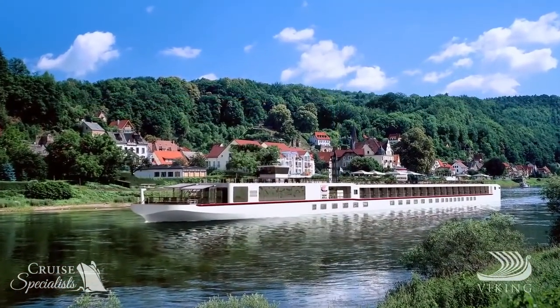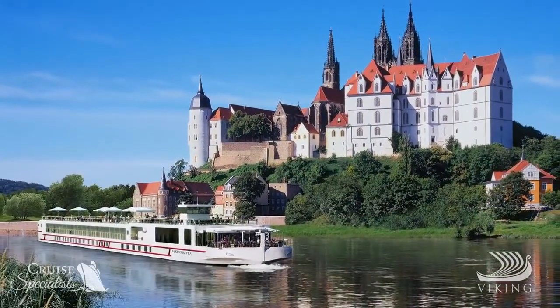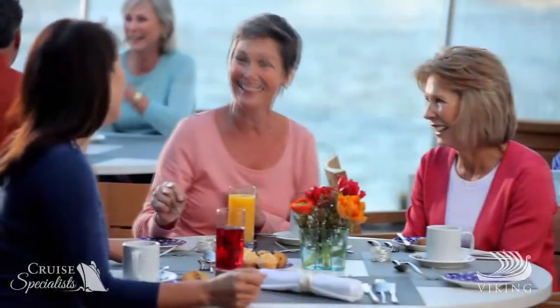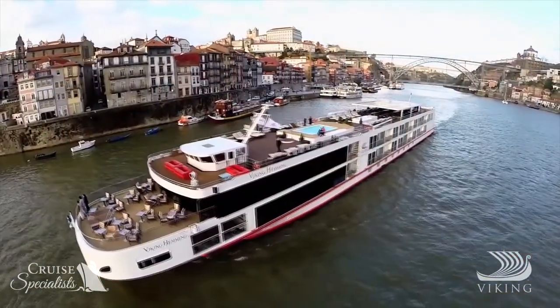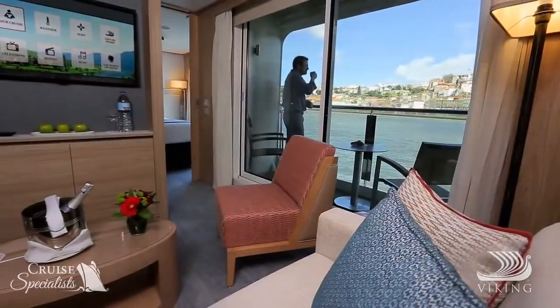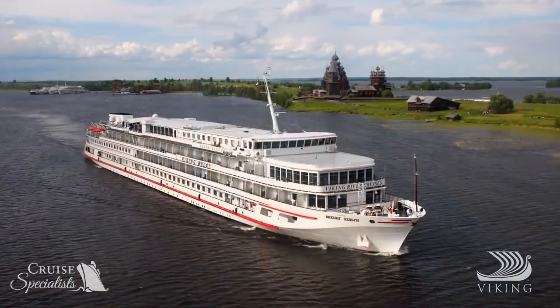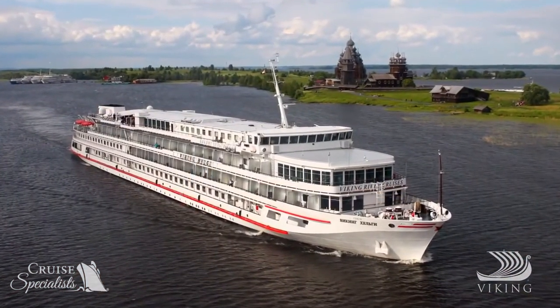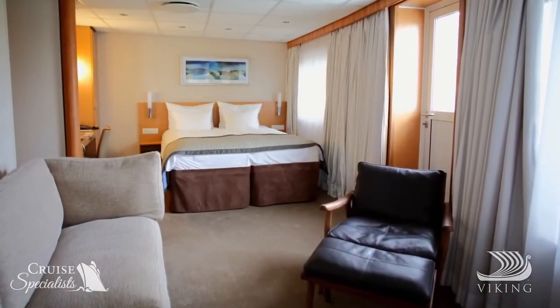On the Elbe River, the Viking Bela and Viking Astril incorporate key Longship features, including the Aquavit Terrace. Portugal's Viking Torgil, Viking Hemming and the new Viking Osfrid also reflect the spirit and spaciousness of the Viking Longships. In Russia, our completely refurbished ships offer suites, junior suites and veranda staterooms fleet-wide.